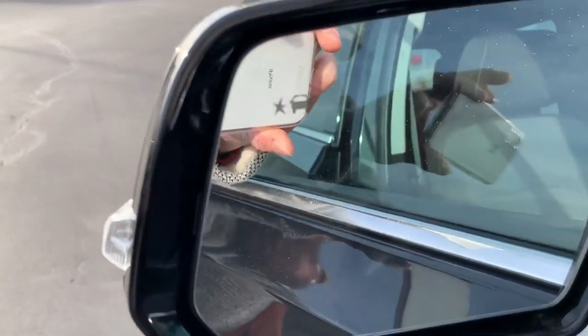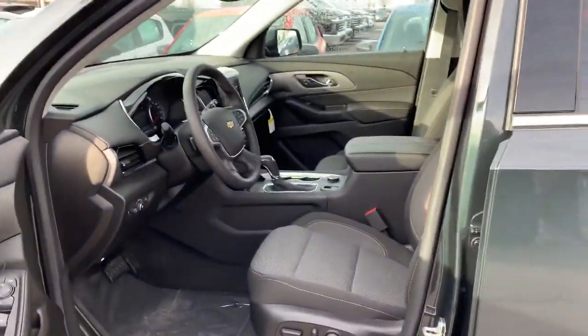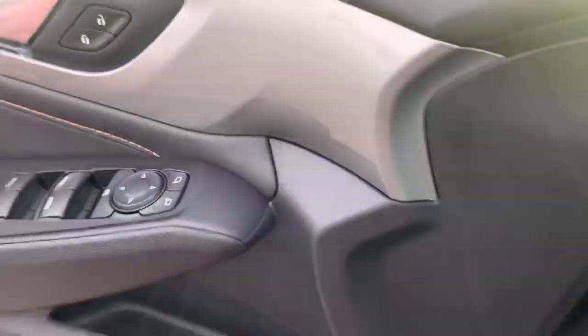You do have the blind spot monitors on this one — that's what that little car symbol is. So that's going to shine a yellow light to let us know when somebody's in our blind spot, which makes changing lanes a little bit easier.